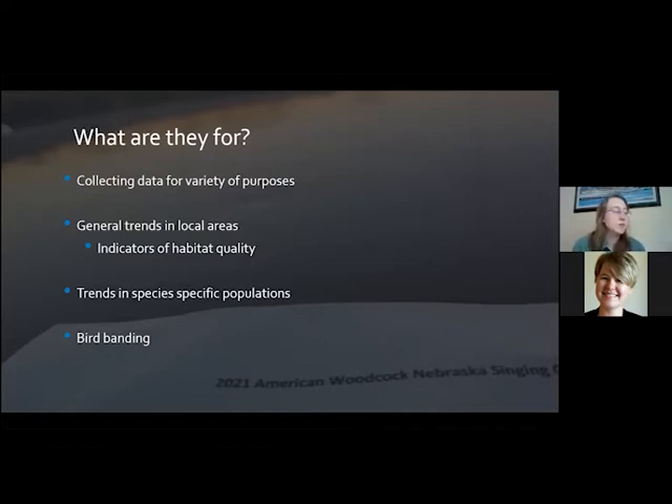We also look for trends in some specific species populations — maybe localized populations, even on a county level or even smaller. And in some cases, some biologists will be able to band birds. Whenever someone is able to read off the band of those birds, they report that data to the appropriate agency, and we can get data on one particular individual. That information has become quite valuable for a lot of different species across the U.S.